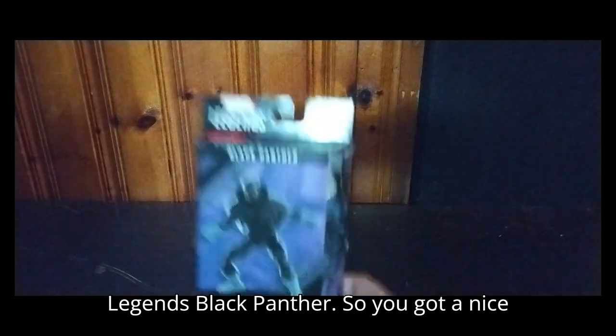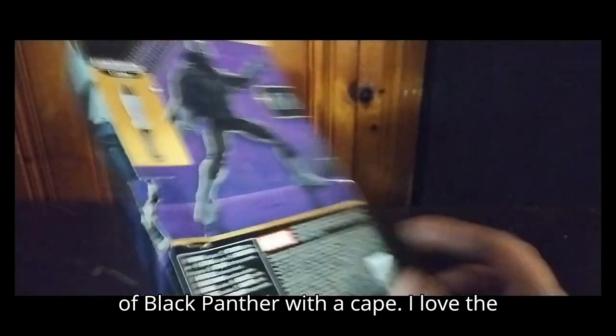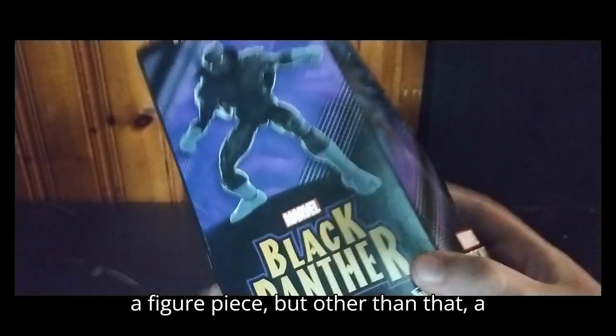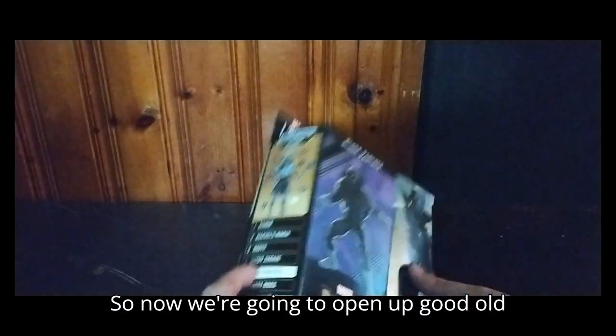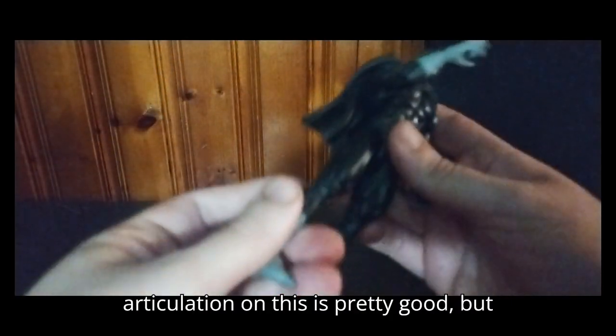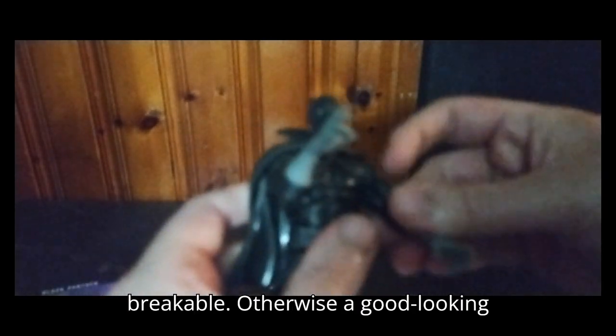And next, we're going to look at Marvel Legends Black Panther. You got a nice product shot of this particular version of Black Panther with a cape — I love the cape. And he's got some fists and a build-a-figure piece. A good looking box with figure. So now we're going to open up Black Panther here. Look at that body sculpt, look at that detail. The articulation on this is pretty good, but his legs are so tight I have to loosen them up so I don't break him. But otherwise, a good looking figure.